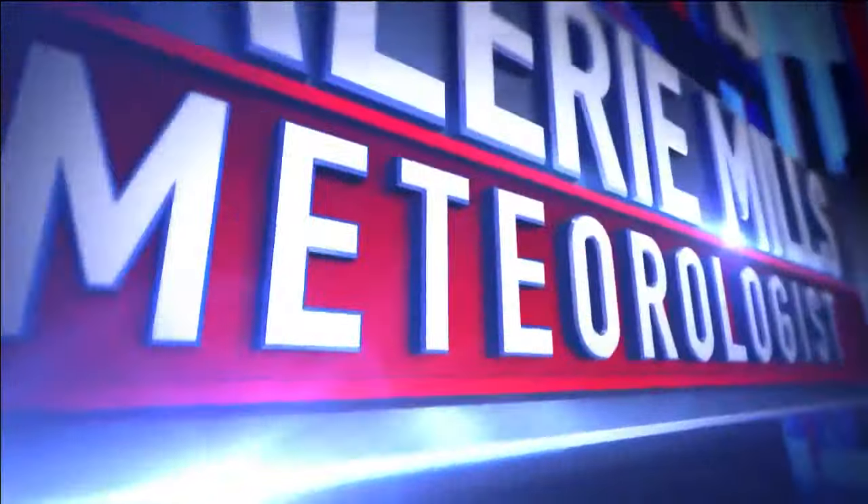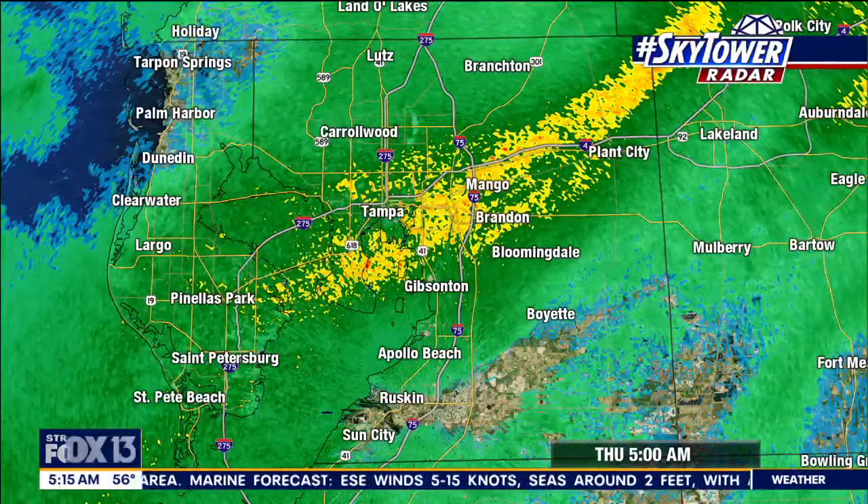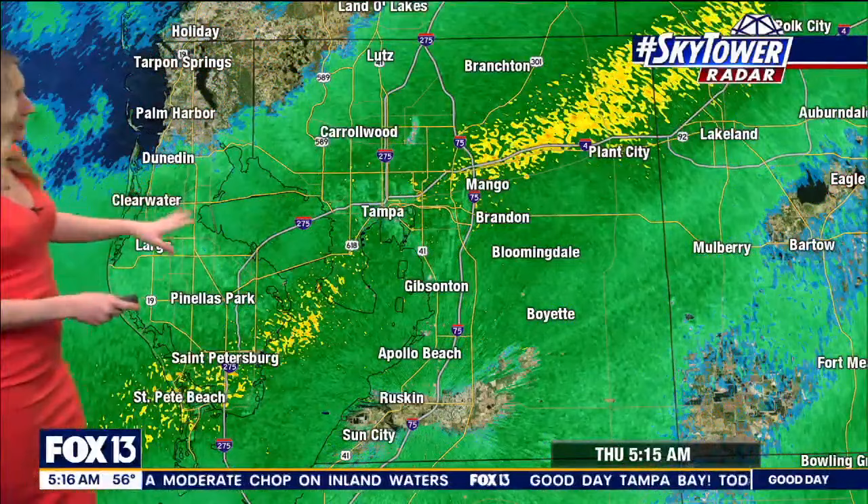And now, Fox 13 meteorologist Valerie Mills with your SkyTower Radar forecast. Well, our dog walk-in weather is a little bit damp for at least the start of today. By this evening, it will certainly be a lot nicer. If you're hoping to head out and do a little walking on the beach, we are going to clear out all of this rain by then. But SkyTower Radar is quite active this morning.